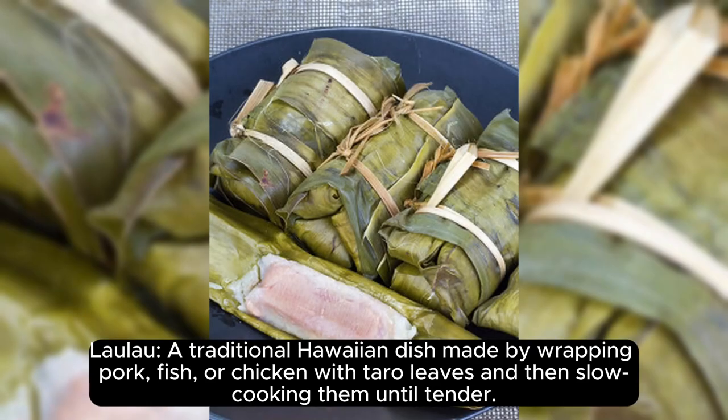Laulau. A traditional Hawaiian dish made by wrapping pork, fish, or chicken with taro leaves, and then slow-cooking them until tender.